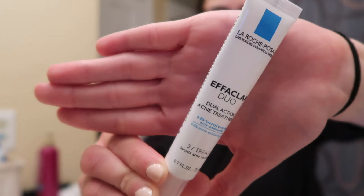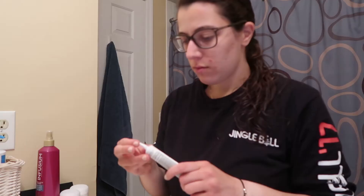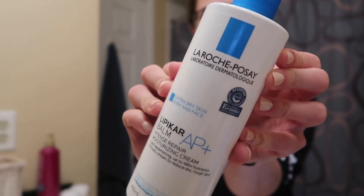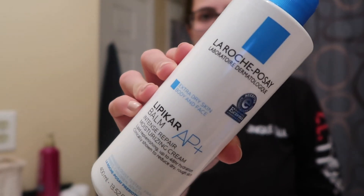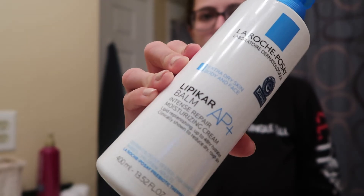Just like in the morning, I'm going to go back in with the acne treatment and put some more on. Next I'm going to be using this La Roche-Posay Lipikar Balm, and this is my favorite moisturizer for at night — it really hydrates your face.